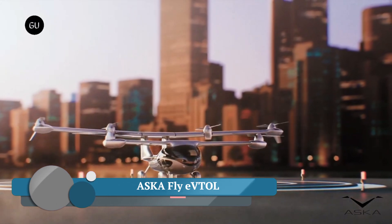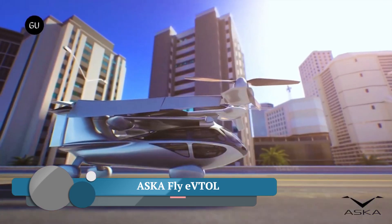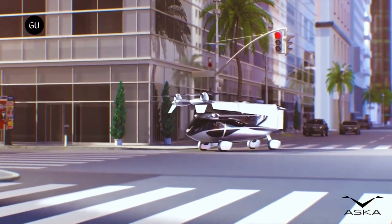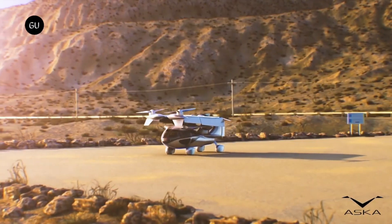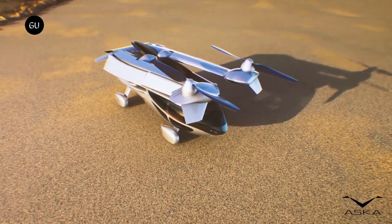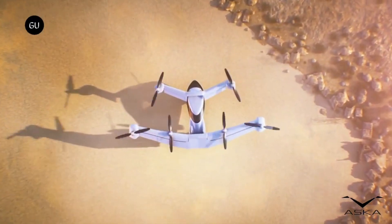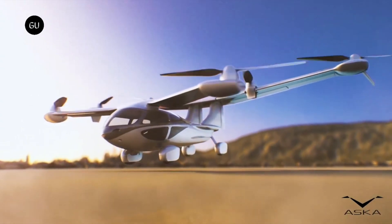ASKA A5 is a four-seater eVTOL — electric vertical takeoff and landing vehicle — meaning it can function as both a car and an aircraft. In car mode, it's roughly the size of a large SUV and can be driven on roads and parked in regular parking spaces.